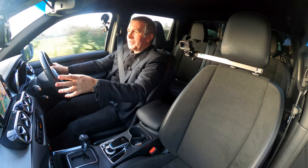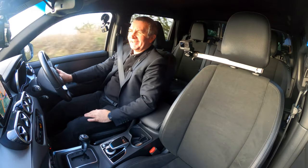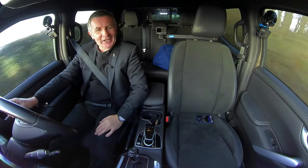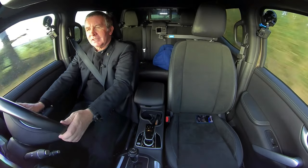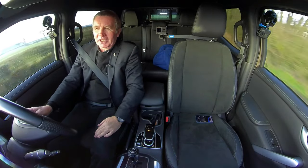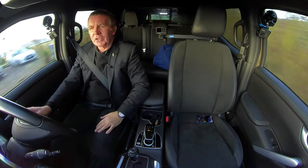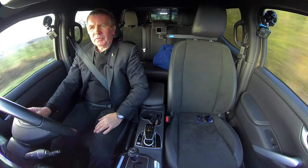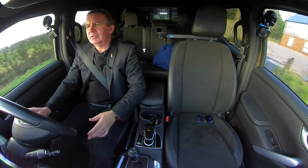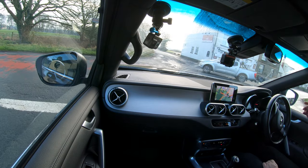The 360 cameras would have been really handy just then — I could have seen exactly how close we came to each other. It's got really good steering for a pickup; essentially all the weight is at the front, so it's pretty light on the back end, as you can see.